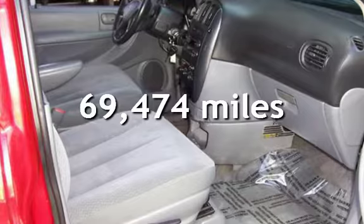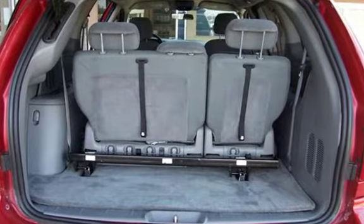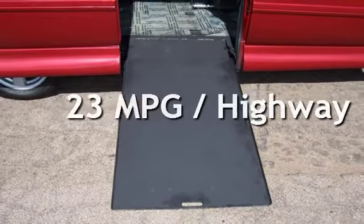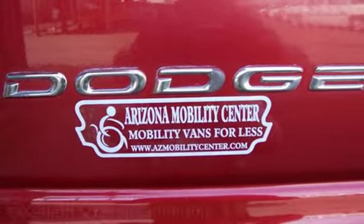This Dodge has less than 70,000 miles on the odometer. Estimated fuel economy for this vehicle is 16 miles per gallon in the city and 23 miles per gallon on the highway. This vehicle is in excellent overall condition.